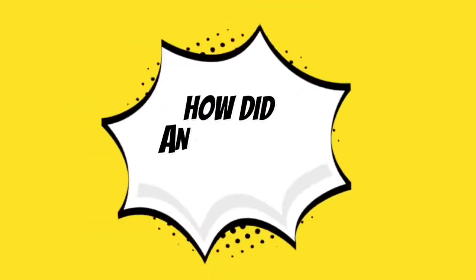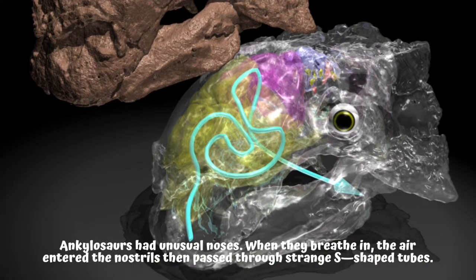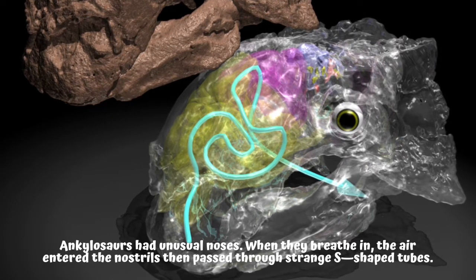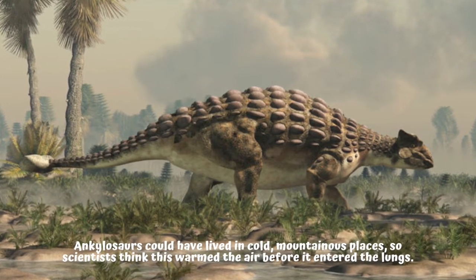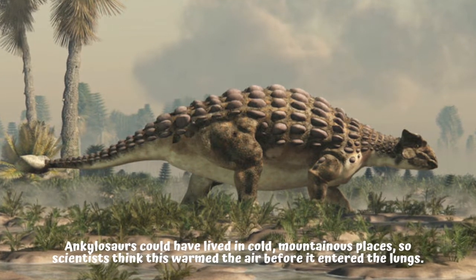How did Ankylosaur noses work? Ankylosaurs had unusual noses. When they breathed in, the air entered the nostrils then passed through strange S-shaped tubes. Ankylosaurs could have lived in cold, mountainous places, so scientists think this warmed the air before it entered the lungs.